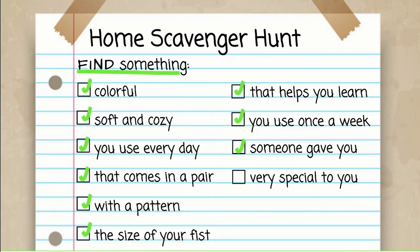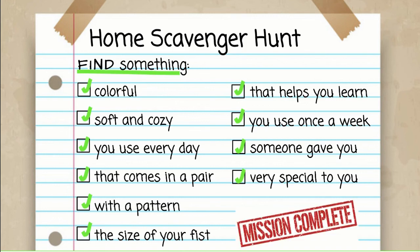Great — we found things that were very special to us. And that is the end of our scavenger hunt. Mission complete! Great job — I hope you had lots of fun doing this, as much fun as I did. I hope you have fun with the rest of your field day. Bye!